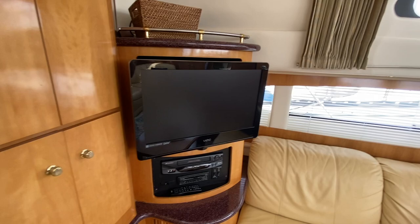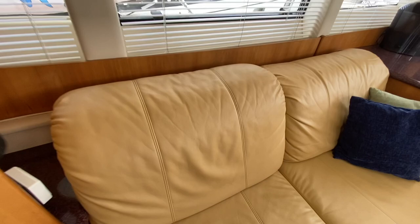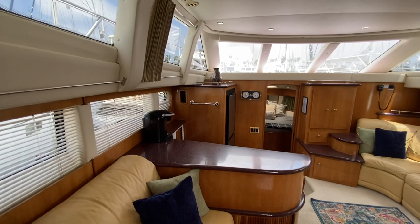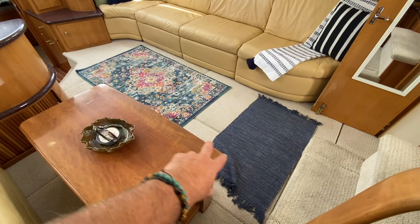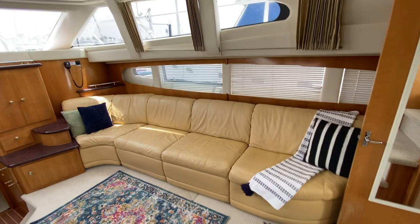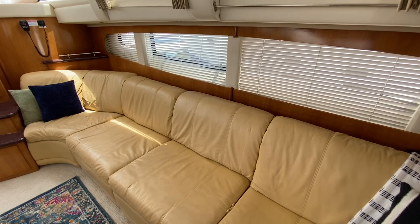The salon has beautiful tan leather seating with side ports that open up and have mini blinds for privacy. There are shades over the upper windows and a coffee table. Below this section is access to the engine room — all three panels open up for great engine accessibility. There's also a large sofa to starboard that converts into a bed.